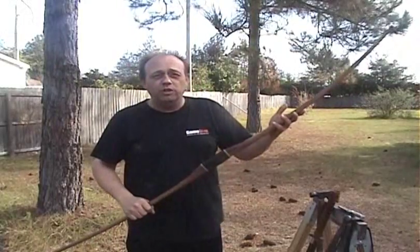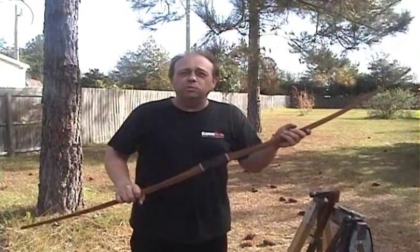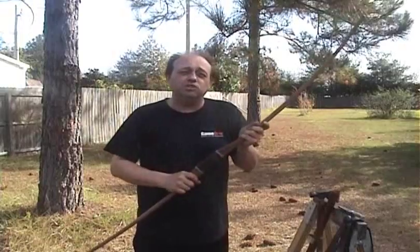Bows today, like this one, pull between 60 and 80 pounds. So our ancestors were pulling bows on a regular basis at three times the strength that we use today.